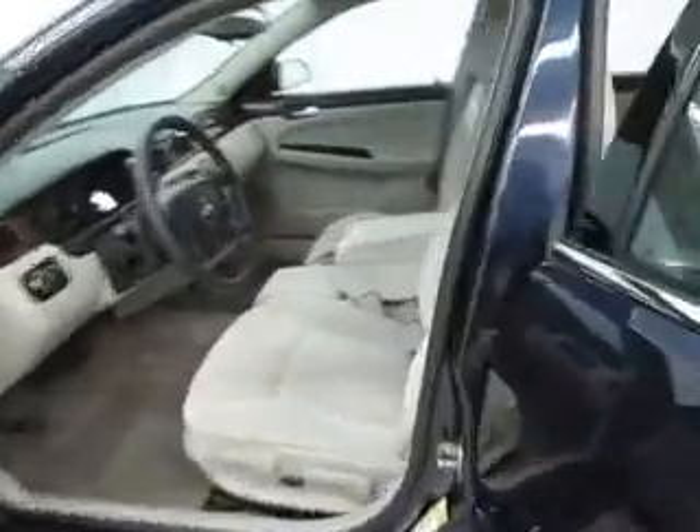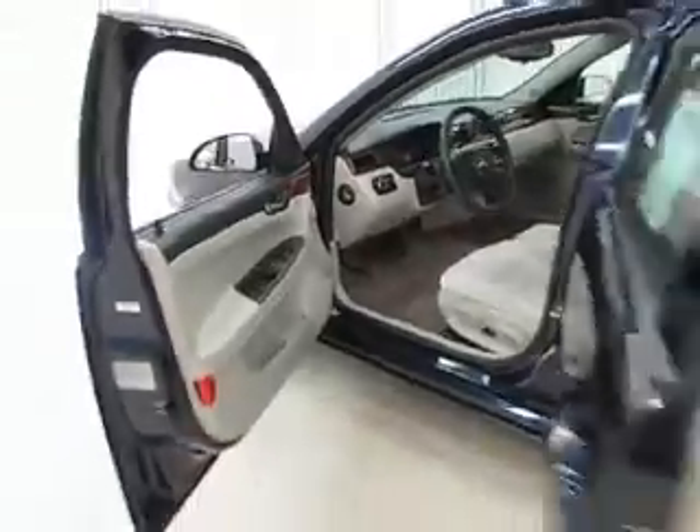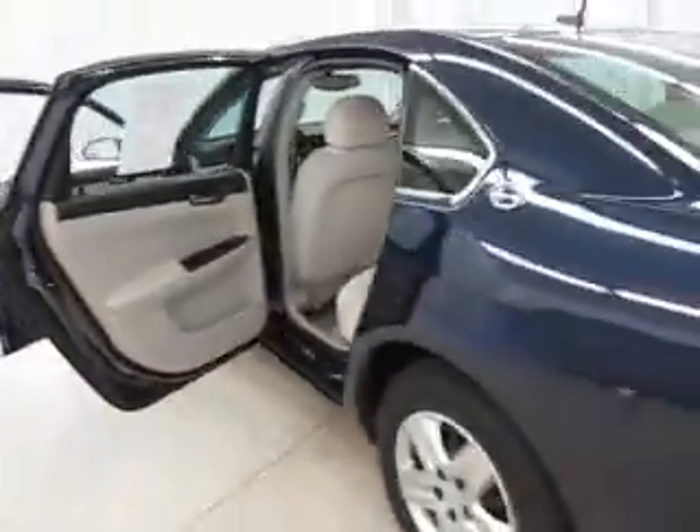At Joyce you always get the best price up front. Don't forget to ask about our free Carfax that comes with this or any of our vehicles on our lot. This is a beautiful one owner vehicle — call or stop in today. Come see where the obvious choice is Joyce.